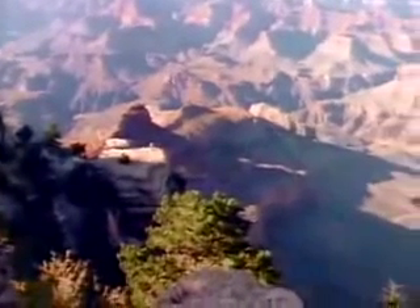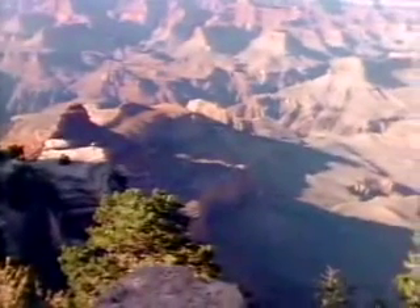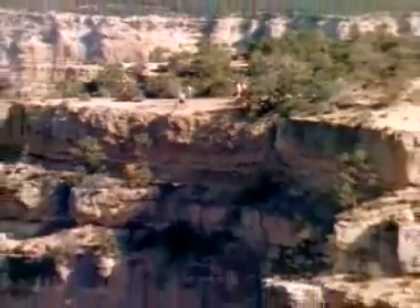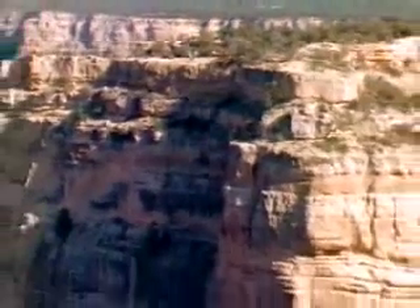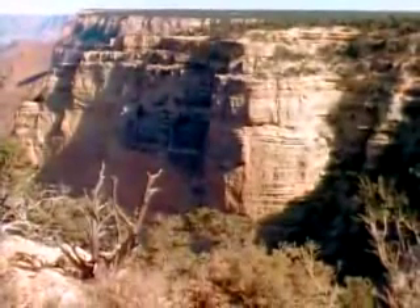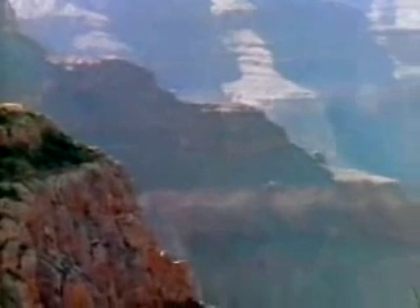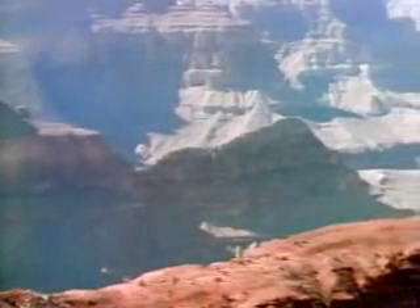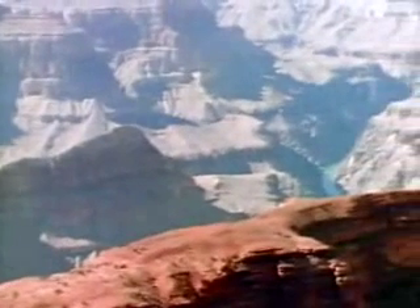The Grand Canyon reveals the inside story of the ground that lies beneath our feet. Here, lying open a mile deep, is the vault of Earth's history — a chasm whose walls of layered rock tell the tales of two billion years in the life of the planet.